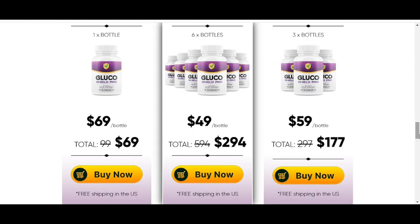Also important for you to know: Glucoshield Pro has no side effects since it is natural.